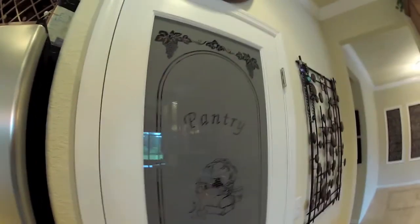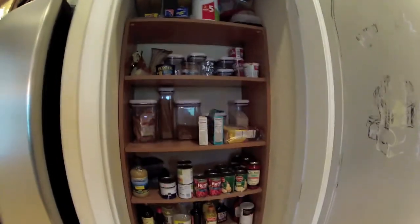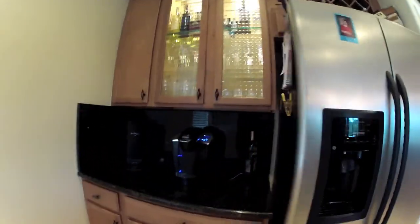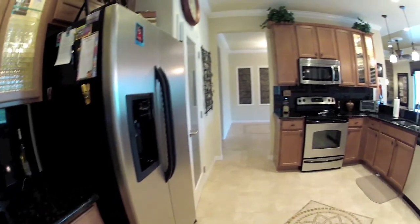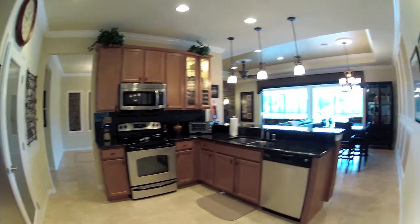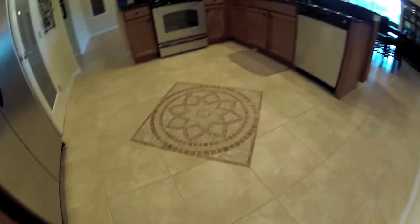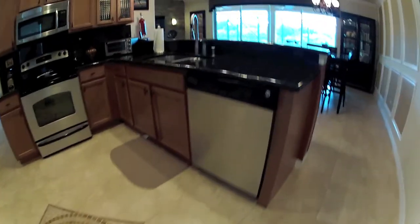Here's the kitchen. There's a nice upgraded pantry door. They replaced the wire shelves with a wood shelf unit. Stainless steel refrigerator, a pretty cool beveled glass door, and this does have the mosaic here in the kitchen as well.